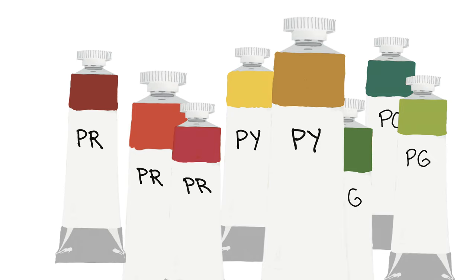Some brands prefer to keep their mixtures a secret. Codes often start with P for pigment and then another letter for the color family — R for red, Y for yellow, etc.